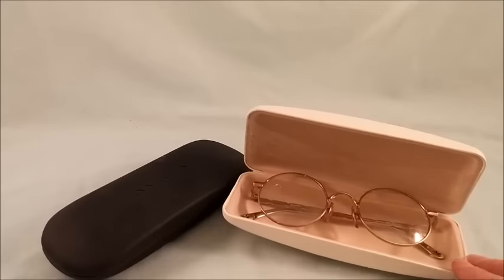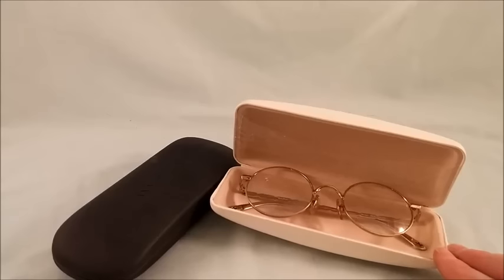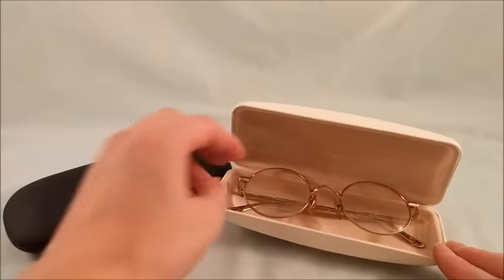Hey there, it's Becky with the Dorky Thrifters, and here are our best sales from this week. Right off the bat, I have a couple pairs of eyeglasses to show you.